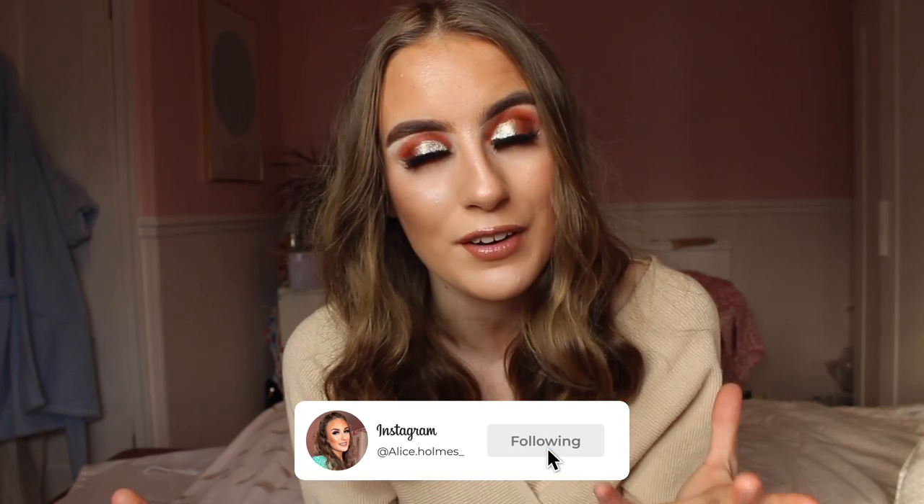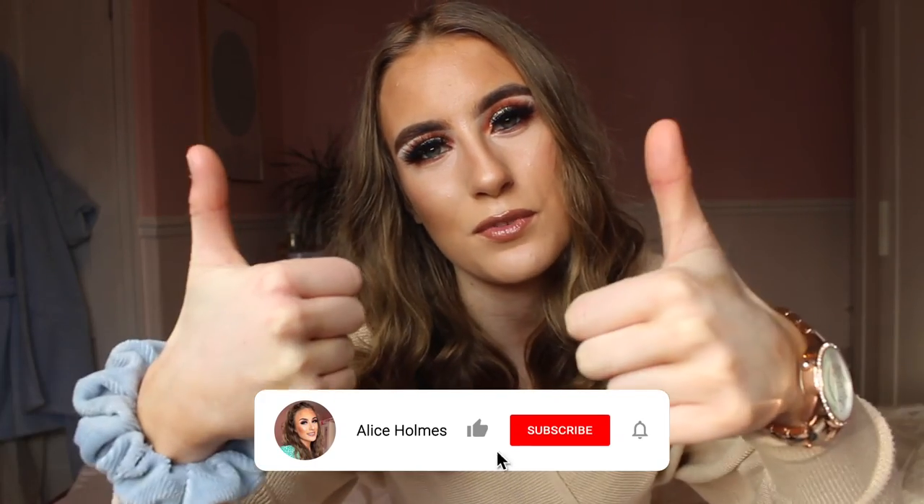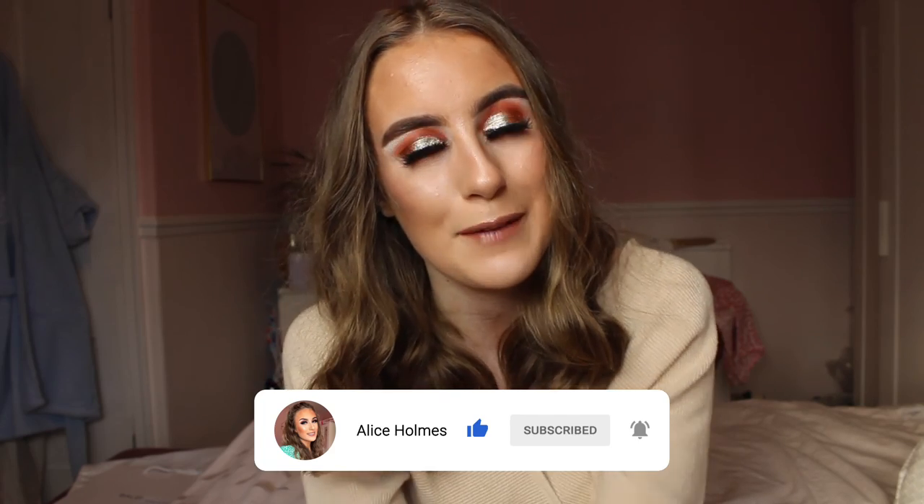My favourite outfit was the gingham shorts and the little nude frilly top because that outfit just shouts 2022 spring vibes — everyone's into the nude colours and I absolutely love them. Leave a comment below with your favourite outfit from this video. Also make sure to follow my Instagram where I post outfit videos. Please leave a thumbs up, subscribe, and I will see you all in my next video — bye everybody!